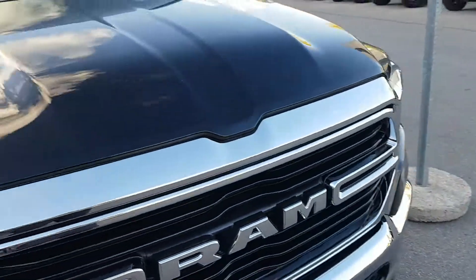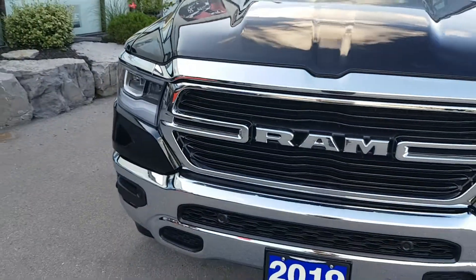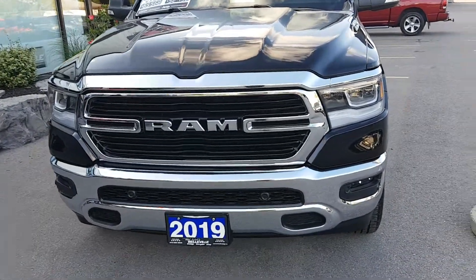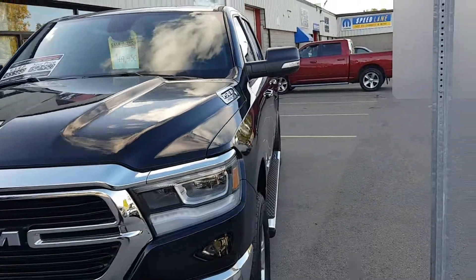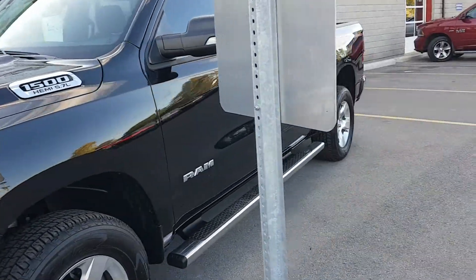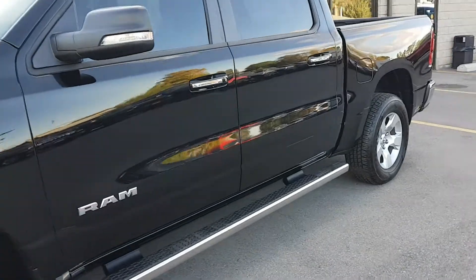Again, completely new look. I think it's a little more of an aggressive look to it. Really sharp truck. I'll show you one that we have inside — it's going to have a few more options on it. It's a very, very sweet truck.